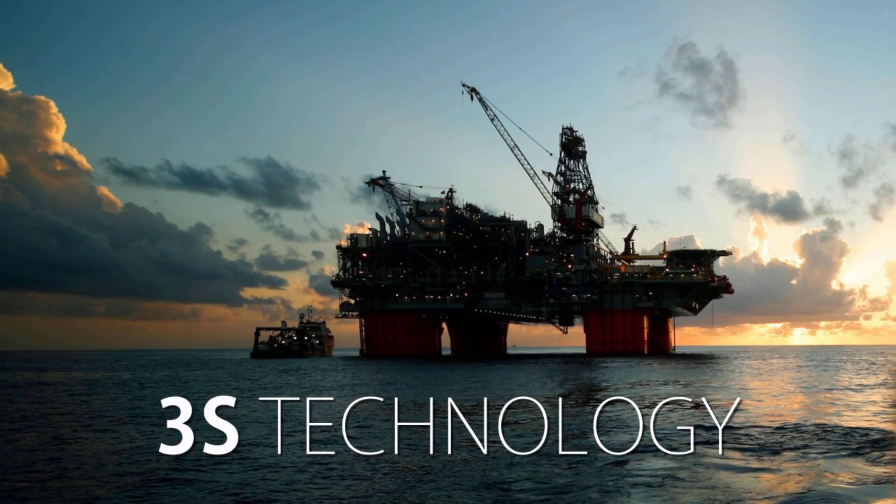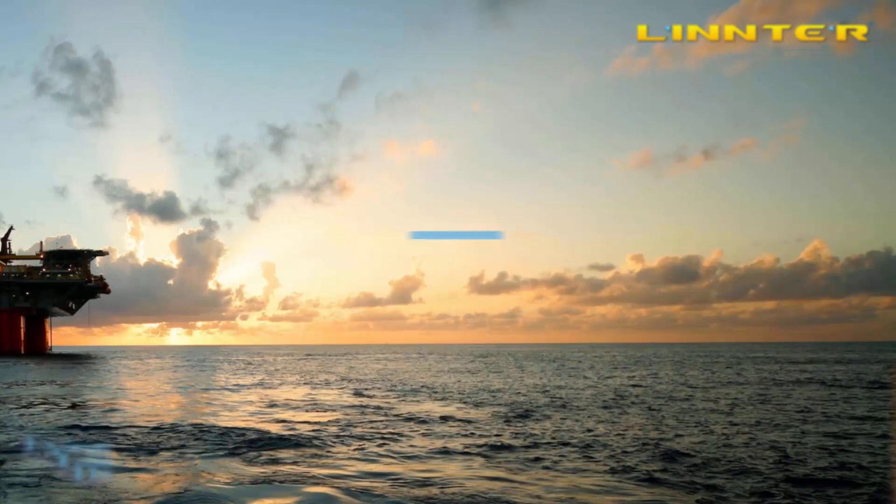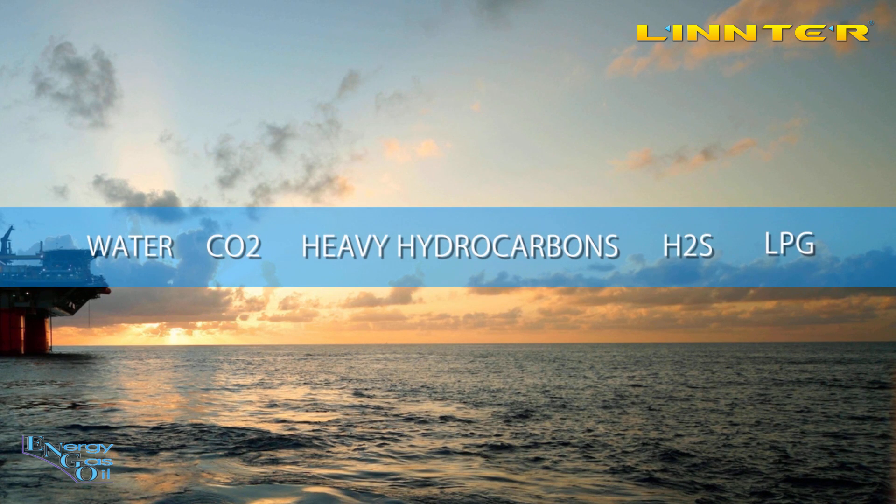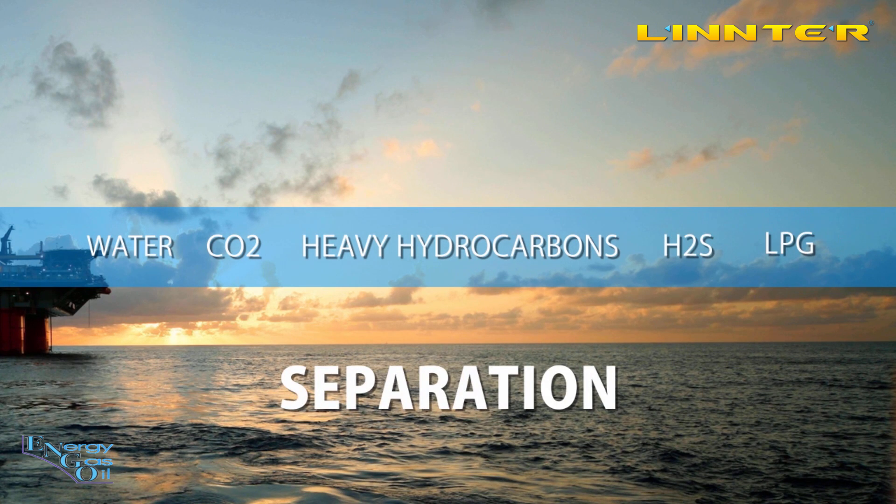We would like to present a supersonic separation technology which we call 3S technology. 3S technology can separate water, CO2, heavy hydrocarbons, H2S and LPG from hydrocarbon gas.